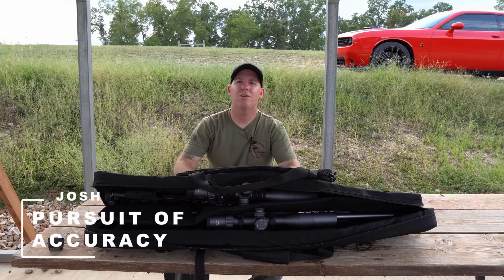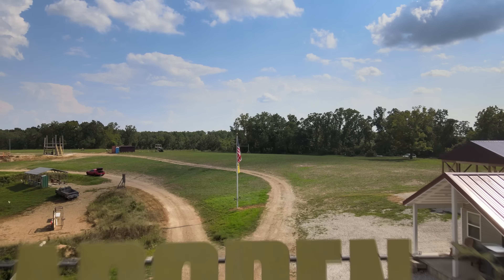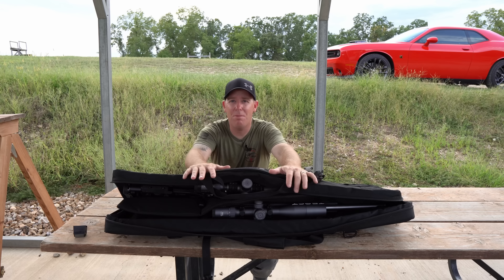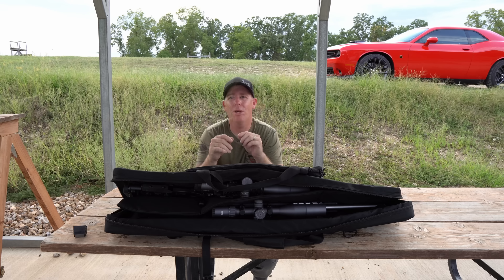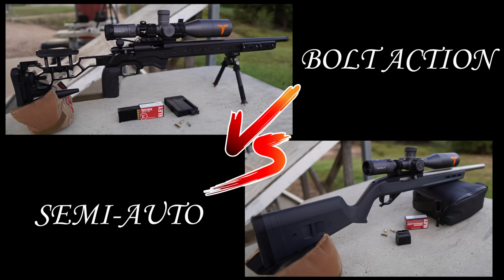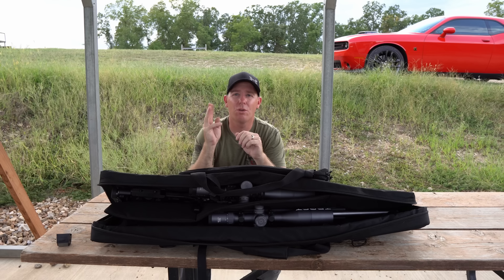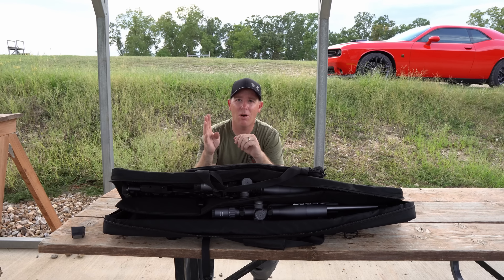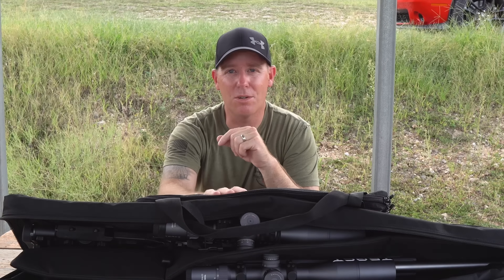Welcome back to the Pursuit of Accuracy, and welcome back to the beautiful Gadsden Shooting Facilities. I have two premium rimfires in this bag that we are going to pit against each other. We are going bolt versus semi, and we're going to shoot some groups on steel at 200, 300, and 400 yards. Without further ado, let's show you today's contenders.